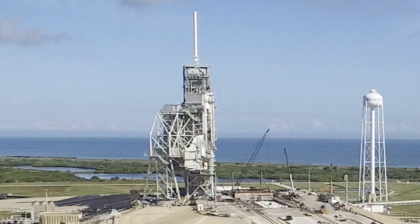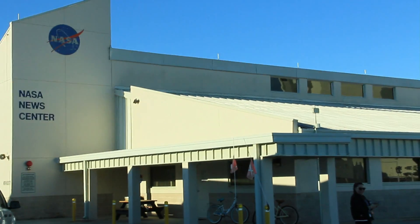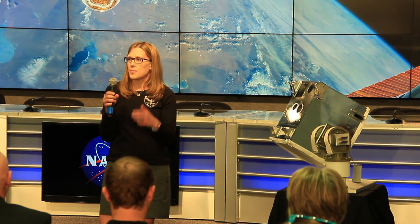39A is where the rocket is — I cannot wait to see it. But first, I went to the NASA News Center to learn about the instruments and science experiments the Dragon capsule is bringing to the International Space Station, including this experiment.